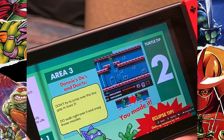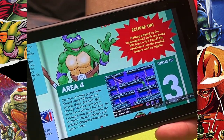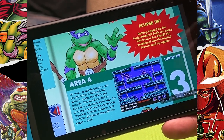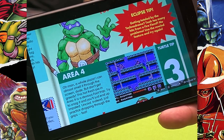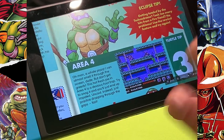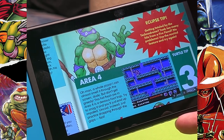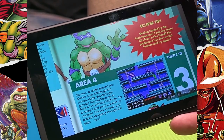The Eclipse tips are all about the special things you can do with the game. This section tells you about the rewind feature — you hold LB on the Switch while playing and you can rewind back a couple of seconds. Being able to rewind really helps with Turtles 1, because sometimes you're doing really well and then you just take a whole ton of damage.